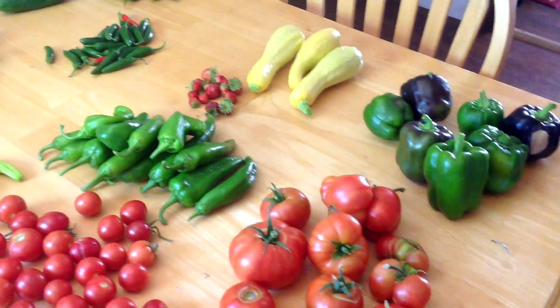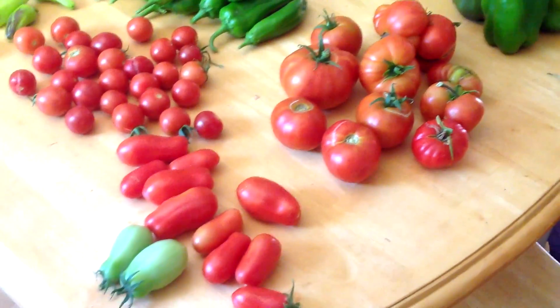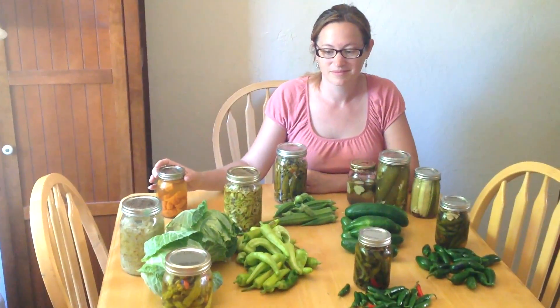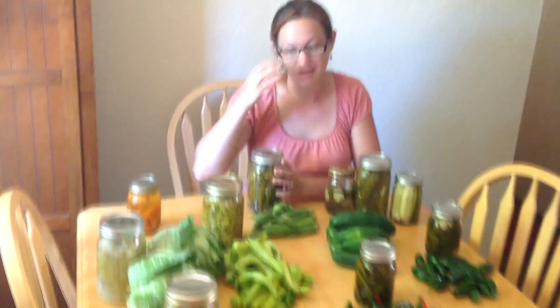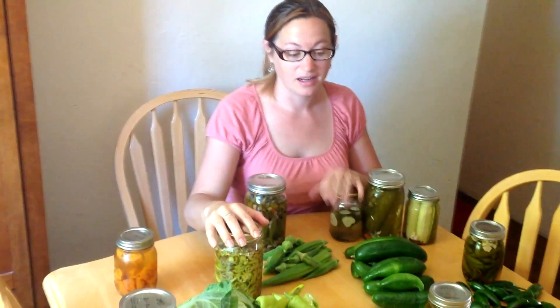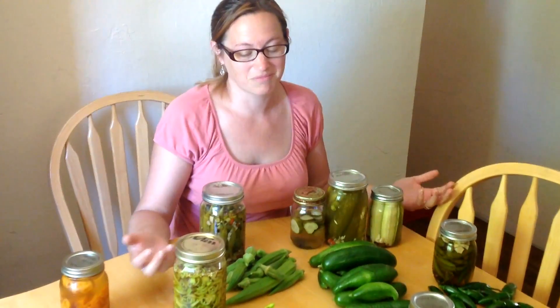I wanted to share with our viewers what exactly we do with the stuff that we harvest, because you can't eat all this stuff — it's hard to even share and give all this stuff away. Most of the stuff here, except for this, is cold canning, meaning that I can it and it goes directly into the refrigerator because I'm just trying to preserve it for a couple of weeks to a couple of months, because my family will eat this stuff very fast.